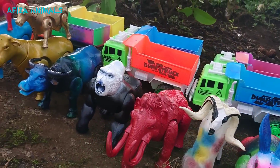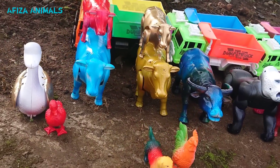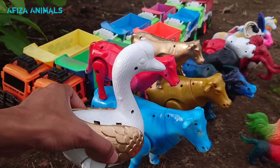Wadidaw, lihat teman-teman, disini banyak sekali binatang warna-warni. Wow, lihat ini teman-teman, ada induk bebek angsa warna putih. Wow!